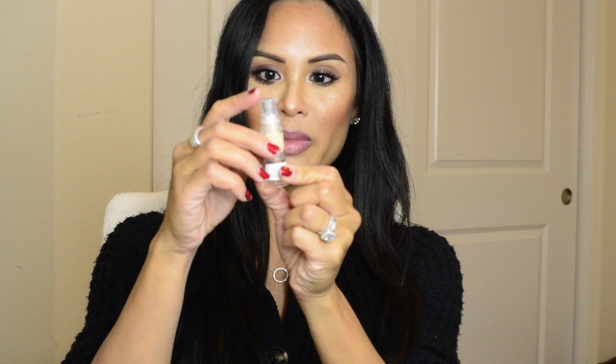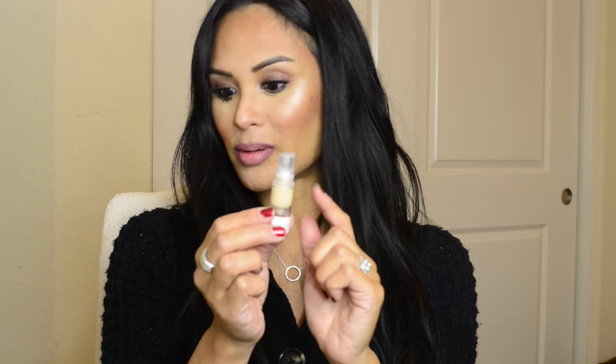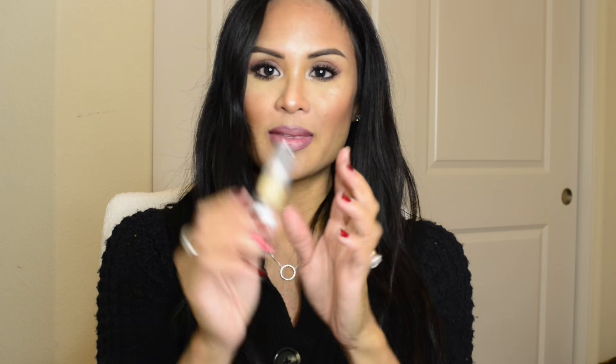The fourth thing I got is a Bobbi Brown Serum Foundation in BB Warm Sand. This is the container for the foundation — pretty good size. It looks like it has a little pump so you can pump the foundation out. It's not going to get all the way to the bottom, but I'm very excited about this. I like that they give you a lot of foundation in this sample.